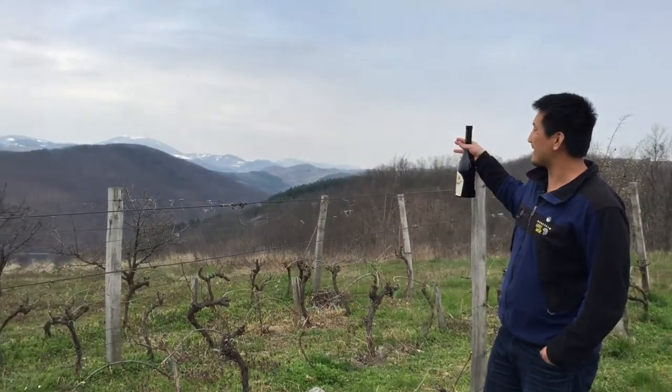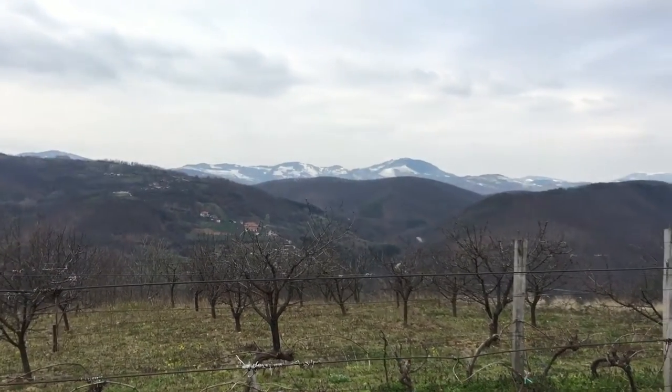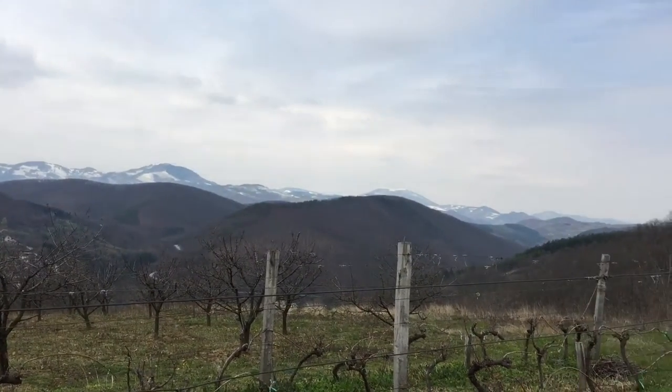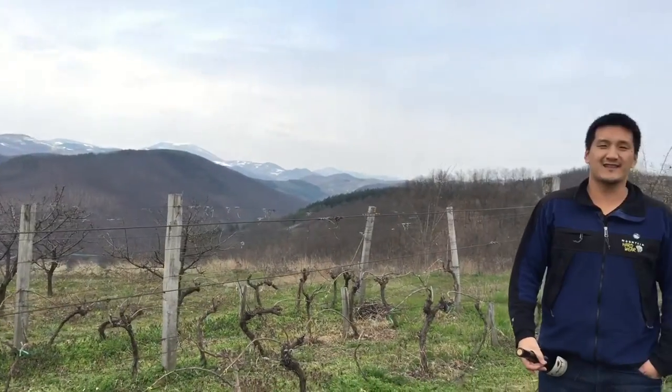If you can see the back mountain range, they go up to 2,000 meters. It's cold right now, it's snow-capped. You can see the village right now — we're currently at about 500 meters, in the village of Starsi.